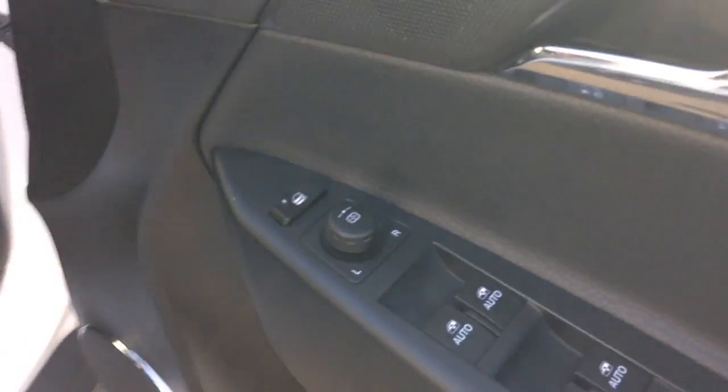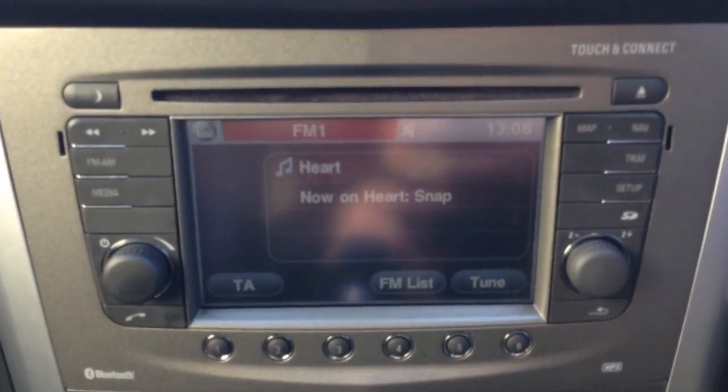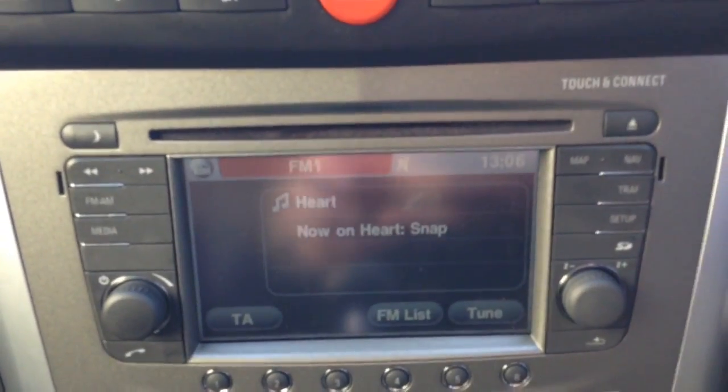Into the front of the vehicle, on the driver side door you'll find your electric mirror adjustments. Moving on to the centre console, you'll have a display up at the top which shows you various bits of information such as date, time and temperature. Moving down you have your CD and radio display. This vehicle is also equipped with Bluetooth technology to allow you to make phone calls safely whilst you're on the move.